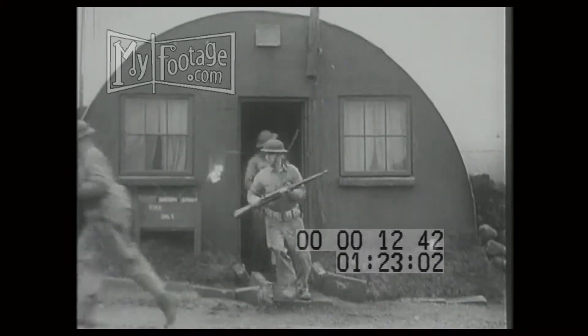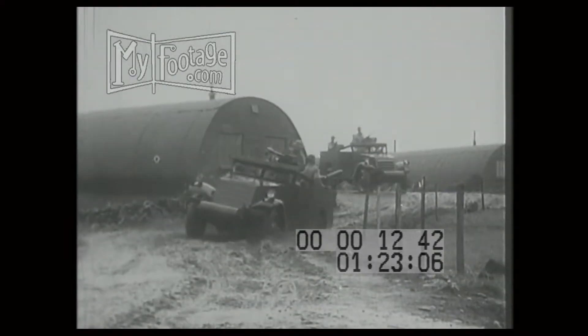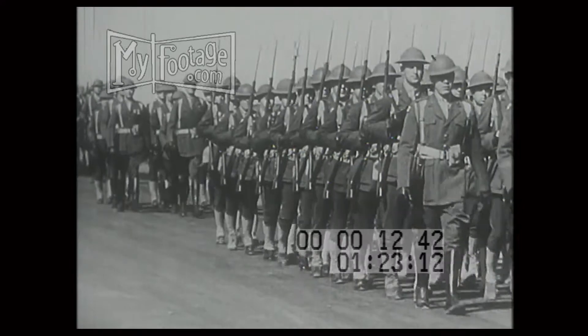Shelters are quickly erected. Men and equipment are made ready for any emergency. Iceland becomes an outpost of defense as the sound of marching Marines fills the Arctic air.